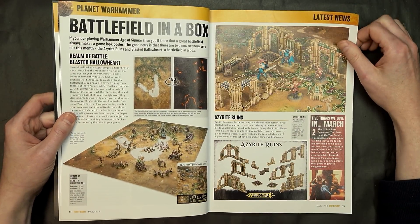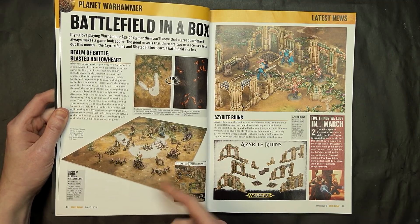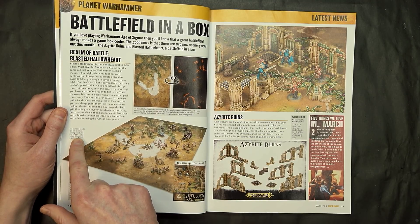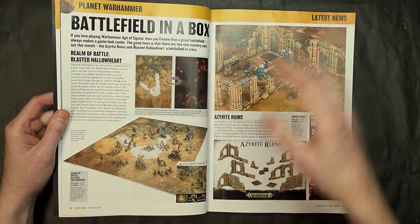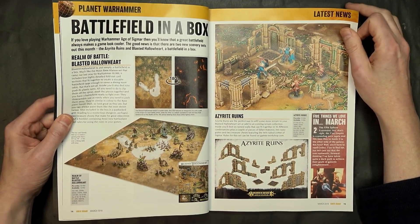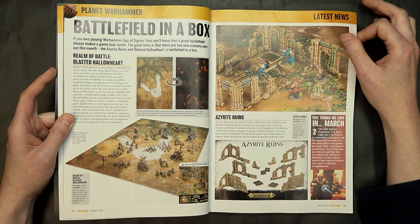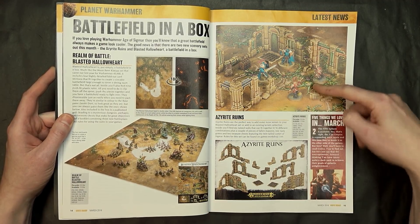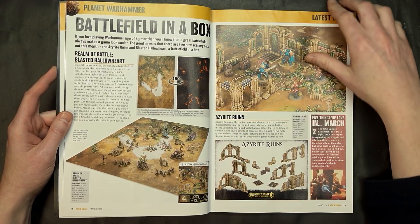Switching over to the new Age of Sigmar terrain and the Battlefield in a Box. Previously we were curious, and as our review noted, this doesn't equal a 6x4 table. Apparently this is why — it's 5 foot 6 inches by 3 feet 8 inches, because it fits over a dining room table. So folks can just slap this on their dining room table and boom, you've got a game table at home. You can also get the Azerite Ruins included, or buy them separately for $30. We saw something similar happen with the push-fit terrain for 40K back in late 2017.